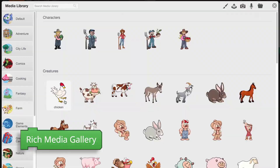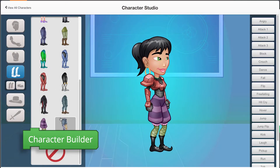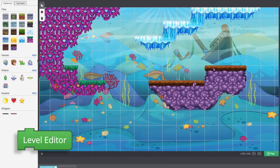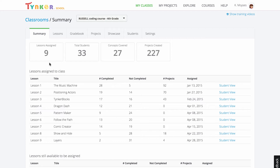Tinker also offers tons of creativity tools that support project-based learning and provide a platform for kids to be makers. Tinker is designed with students, educators, and administrators in mind.